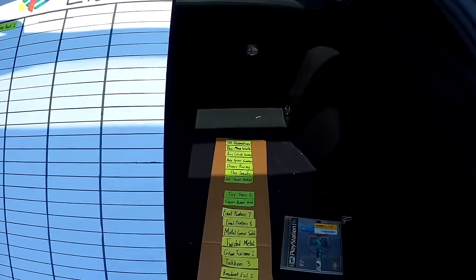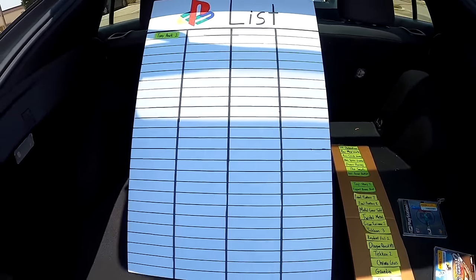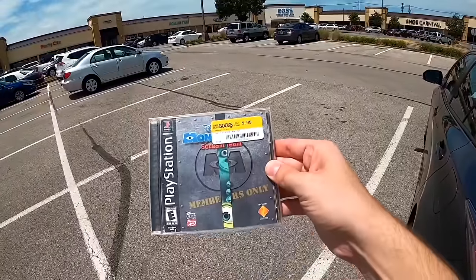We're actually going for 100 games in total, which aside from the green and yellow games leaves 60 slots for games that randomly catch my eye.